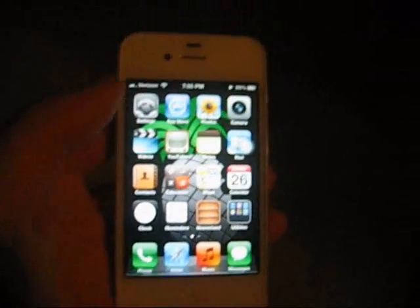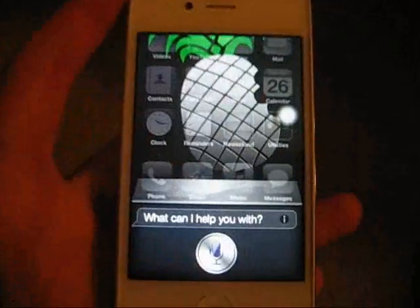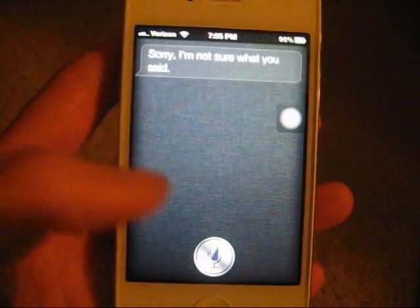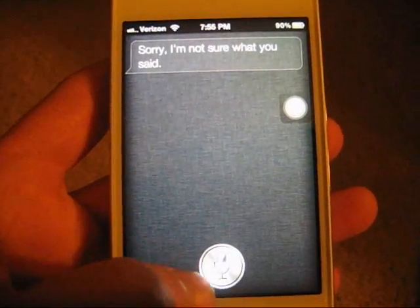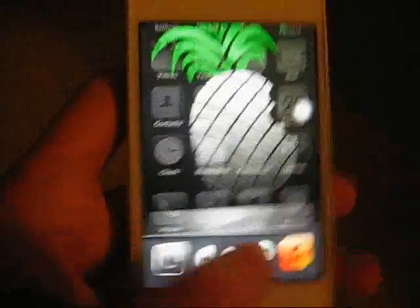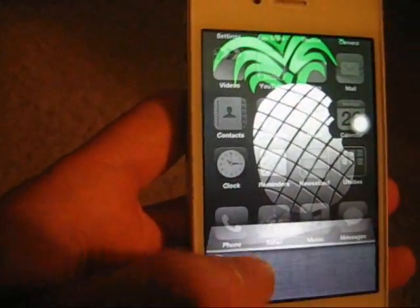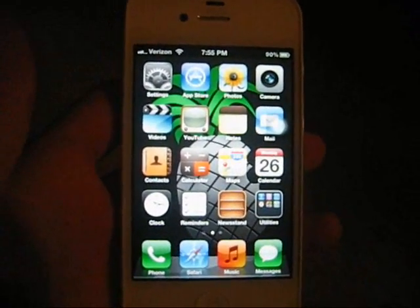Sometimes the voice does lag for some reason. I'll have it pause the music now. Pause my music. Siri: 'Sorry, I'm not sure what you said.' Pause my music. Siri: 'Okay, paused.' Sometimes she doesn't recognize my voice, and it does sometimes take a couple of tries before Siri completely recognizes and understands what I said. Hope you enjoyed, thanks for watching, and subscribe. Bye.